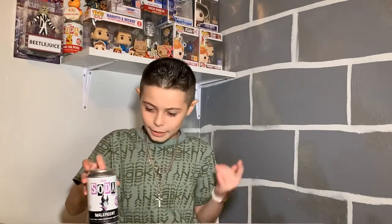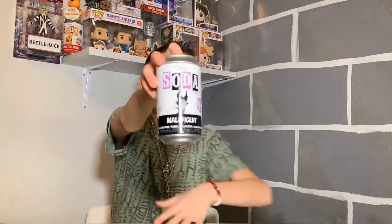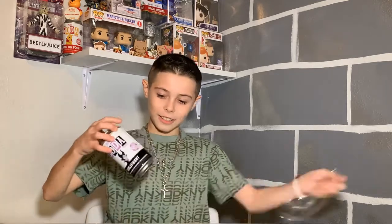I entered a giveaway to win this and I won! Isn't that crazy? I can't believe it. It's limited to 15,000 pieces. The figure looks really cool, and the chase variant is her in the dark with flames. I've been waiting to open this because I'm so excited — I don't have the common or the chase yet.